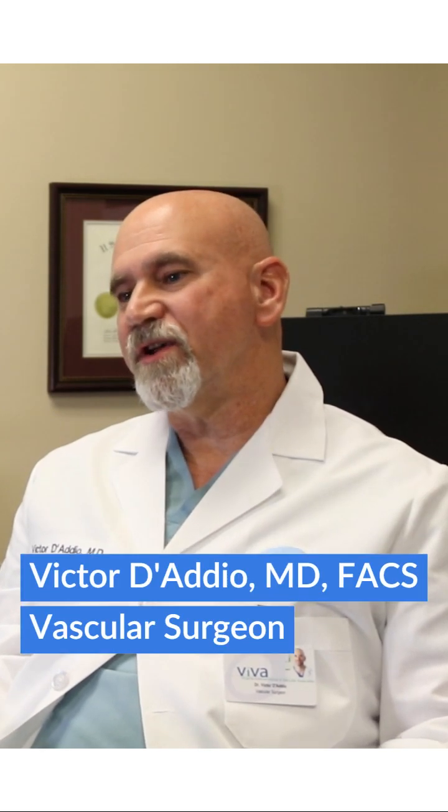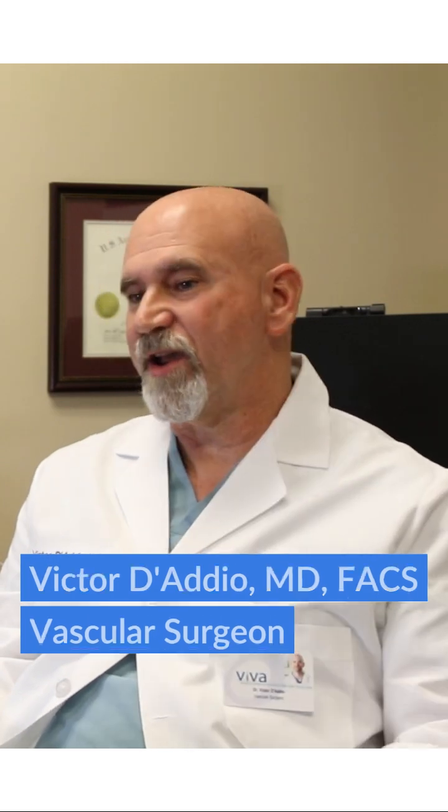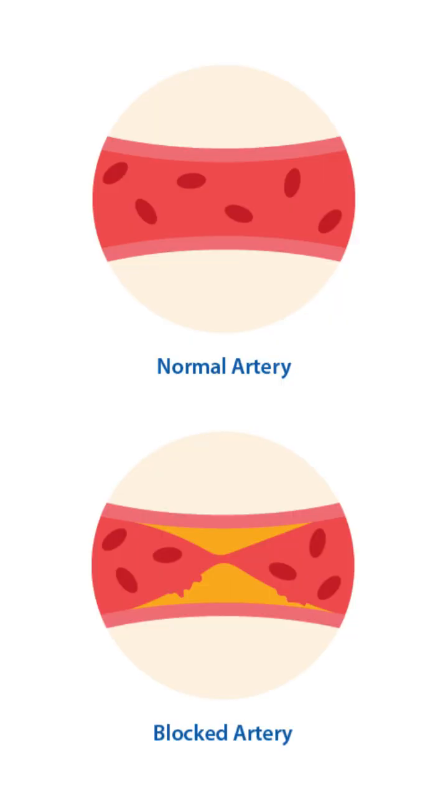The carotid artery is an artery in the neck that branches halfway up the neck, and one of the branches goes right to the brain. If there are blockages in this artery, it can lead to stroke. When the blockage gets severe enough, we treat the artery either surgically or with stenting.